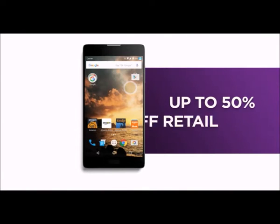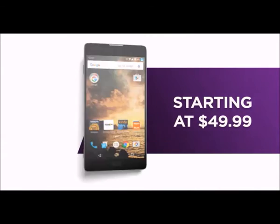Now Prime members can save big on some of the latest unlocked Android smartphones, starting at $49.99.